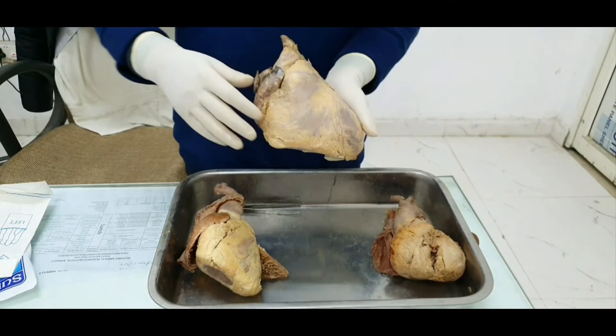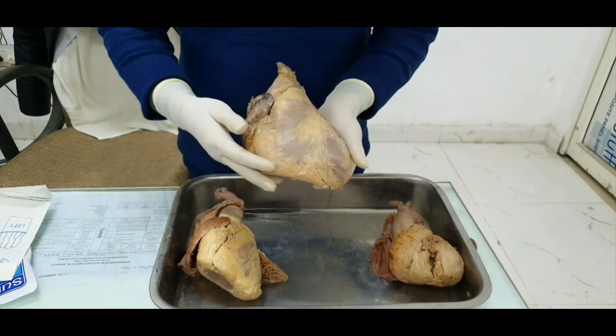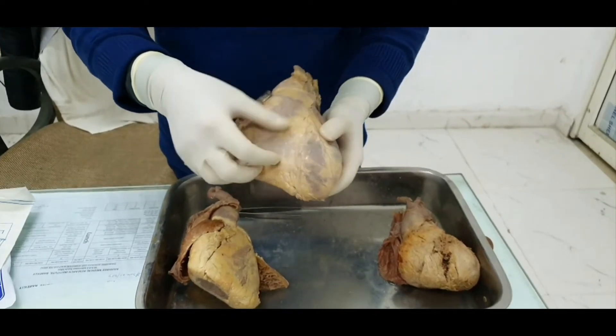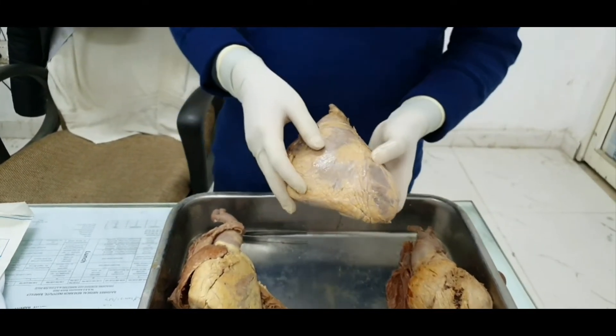The parietal layer of serous pericardium merges with the fibrous pericardium, while the visceral layer of serous pericardium is tethered to the substance of the heart. What you see glistening here is all covered by the visceral layer of serous pericardium, which is also called the epicardium.